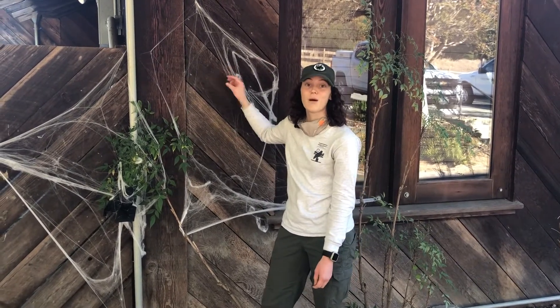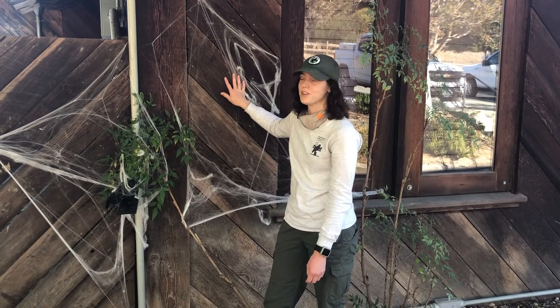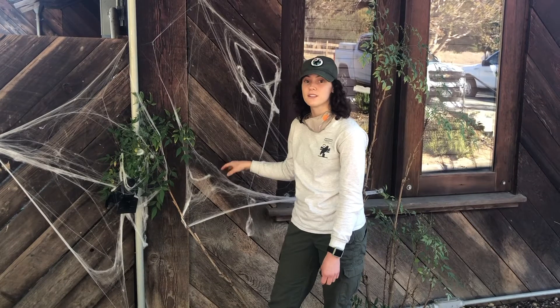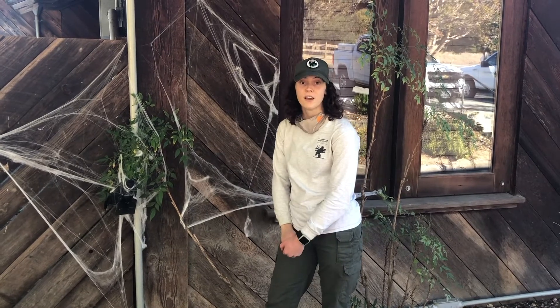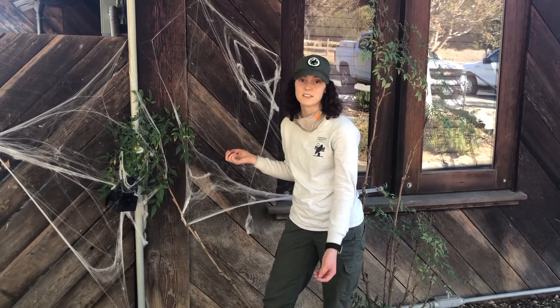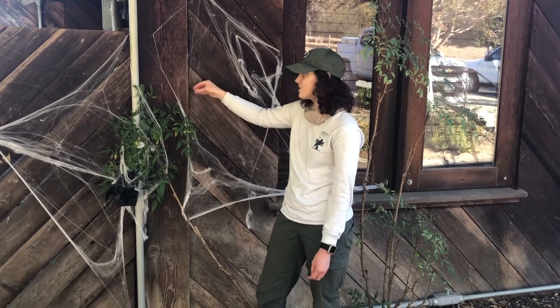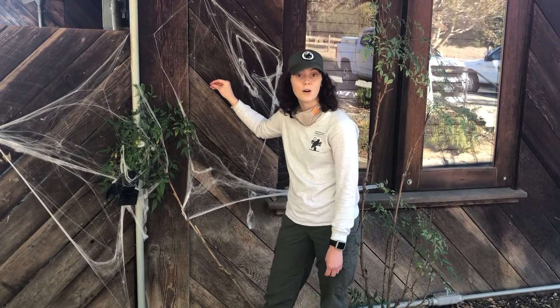Fake cobwebs are a very popular Halloween decoration, but did you know that they are very hazardous to birds, bats, and other small critters? In fact, WildCare takes dozens of entanglement injury patients every year from things just like this webbing.